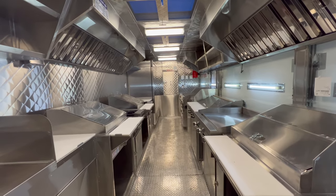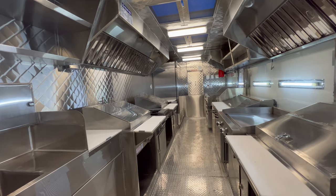Let's watch another video. This time, it's for a 22-feet step-in food trailer.